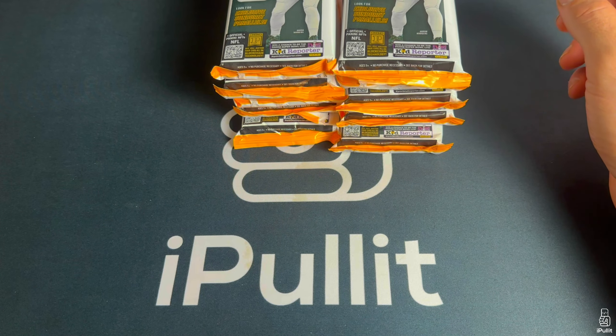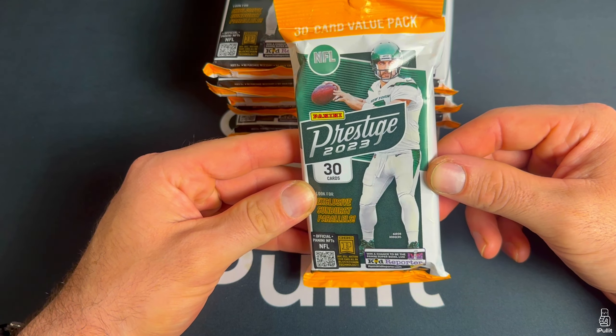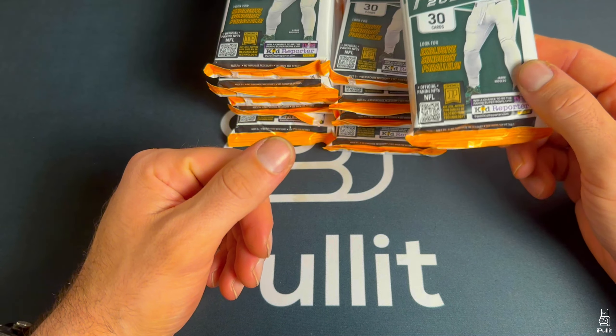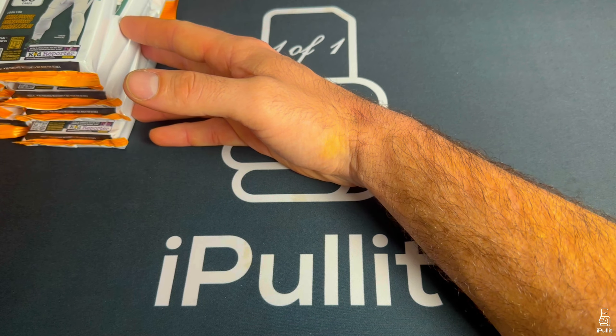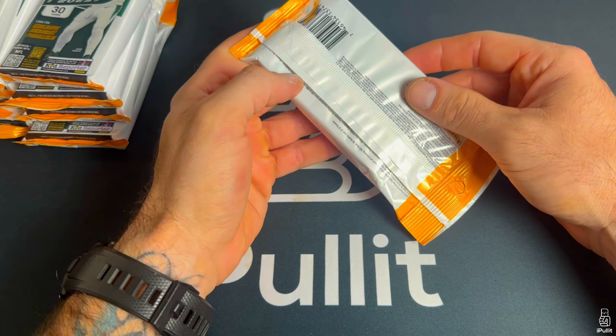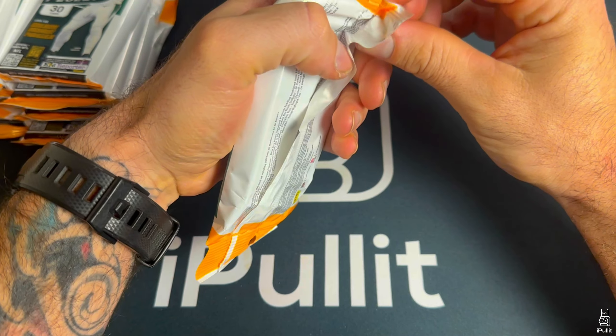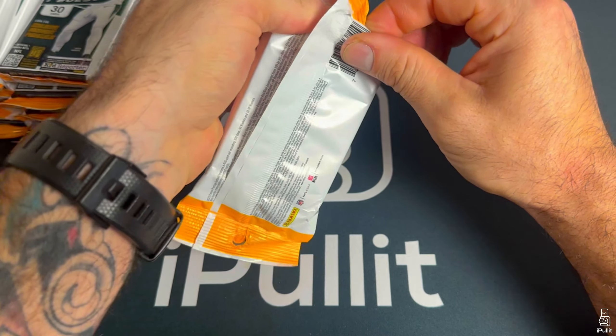I haven't had a chance to open any blasters or megas though — you take what you can get. These come in at $6.99, I got 10 packs here. Stay tuned for that mail day — I'm waiting on one card and then I'm gonna do it. Let's get into this thing and pull a bunch of base cards, a couple parallels, a couple inserts.